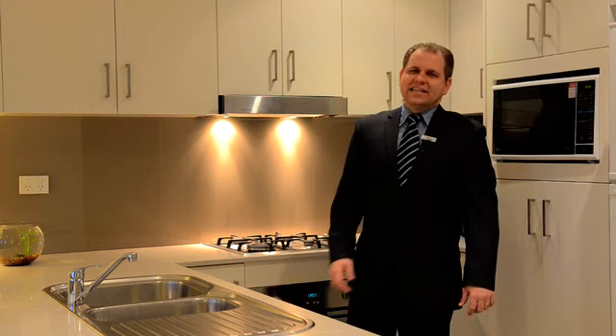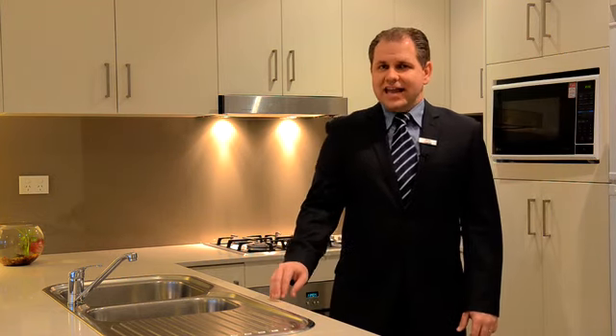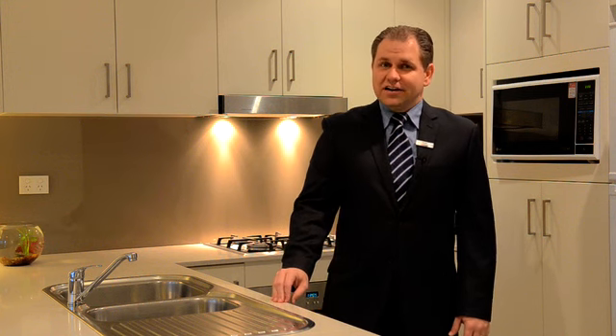This kitchen is an entertainer's delight. Enjoy the Caesarstone benchtops, glass splashbacks, gas cooking and dishwasher. It's perfect even for the most ardent foodie.